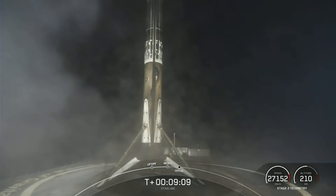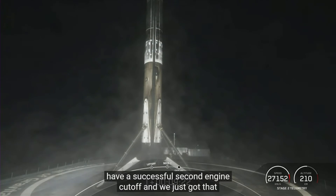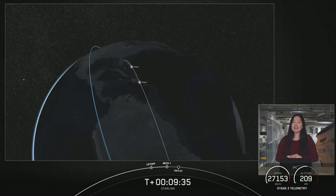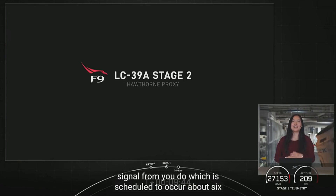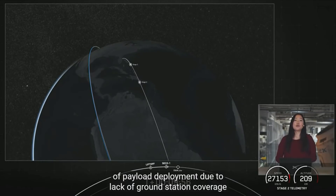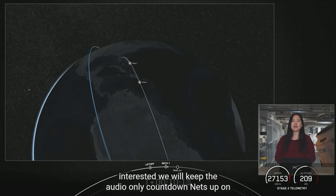We did just have the 103rd overall successful recovery of our first stage orbital class rocket. We had a successful second engine cutoff and confirmation of a good orbit from stage two. Next up, we'll have one more burn on the second stage to position the vehicle for payload deployment. We are awaiting the deployment of our 49 Starlink satellites, scheduled to occur about six minutes from now at T plus 15 minutes. You may have just heard the call-out for expected loss of signal — this means we won't have live audio or visual confirmation of payload deployment due to lack of ground station coverage. We will acquire signal with our ground station in Kodiak, Alaska at T plus one hour and 20 minutes. We will keep the audio-only countdown nets up on our YouTube channel and confirm successful payload deployment on our social media channels.